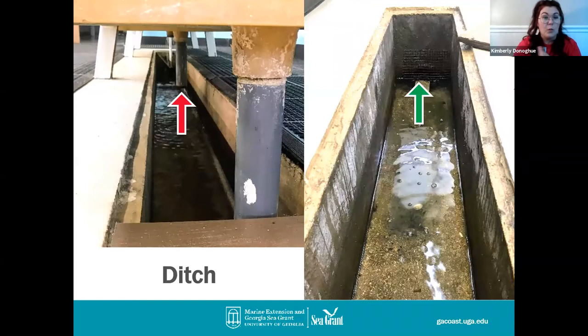There's a drain that leads right back into our marsh. So we recycle our water — it's filtered a little bit to take out some of the debris, and then we recycle it right back into our marsh behind our aquarium.